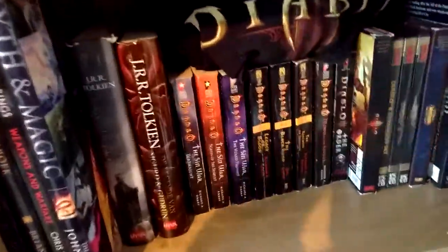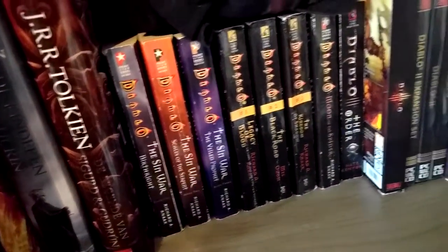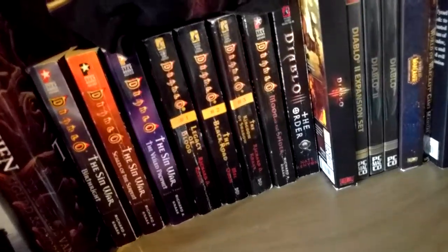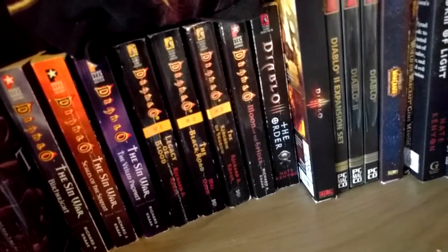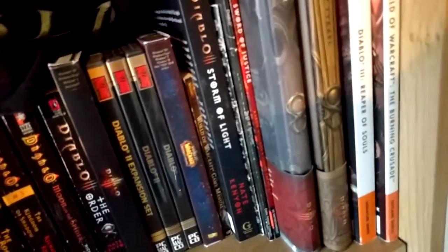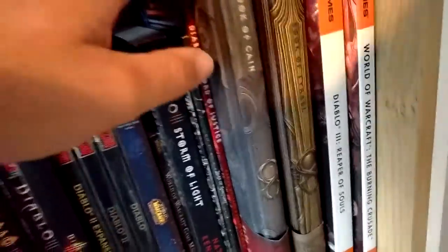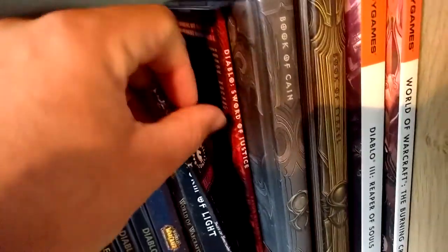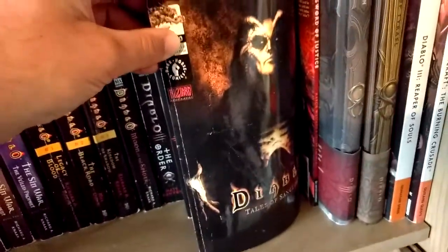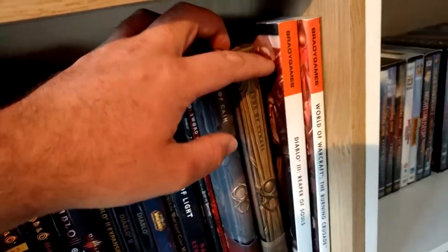On to Diablo — I have the Sin War one, two, and three, Legacy of Blood, The Black Road, The Kingdom of Shadow, Moon of the Spider, The Order, and over here Storm of Light, the comic, Tales of Sanctuary, Book of Cain, and Book of Tyrael.